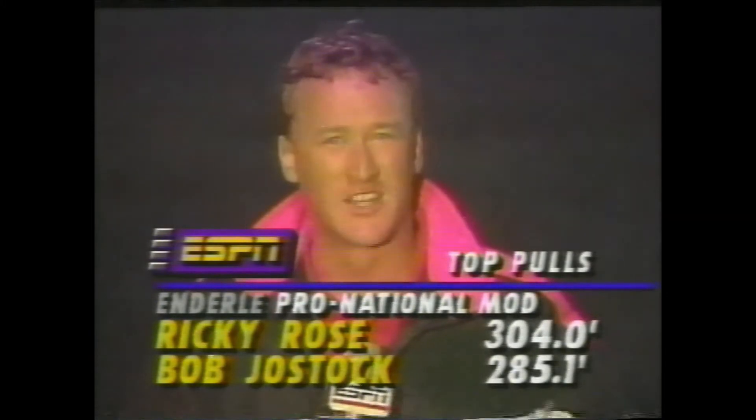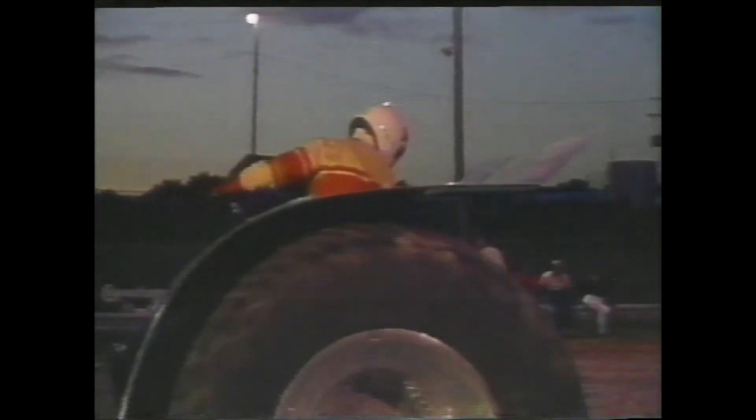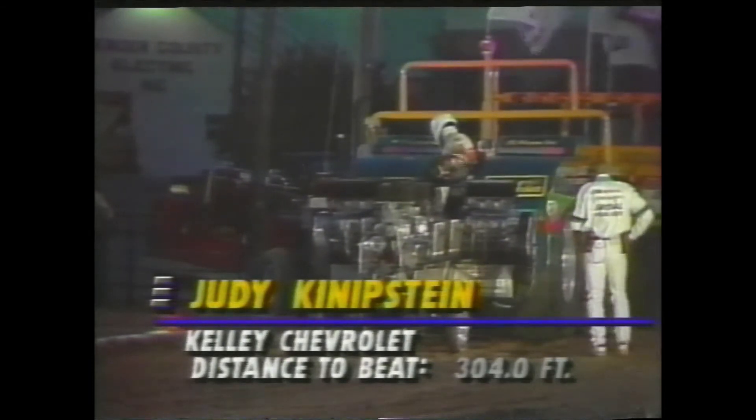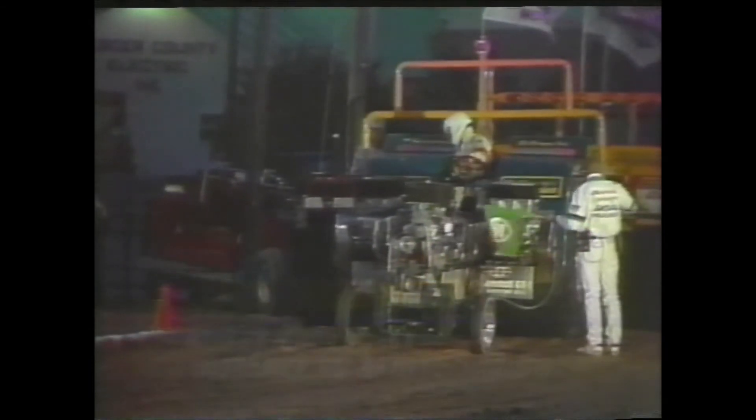He represented his nation pretty well as one of the top five modified competitors here in the Enderly pull-off. Remember, it's the top five competitors chasing their share of that $35,000 purse. Judy Knipstein out of Fort Wayne, Indiana — the number one qualifier in the Kelly Chevrolet Special — four 526 Chevrolet engines. 1991 fifth place in the Enderly. Judy shares the distinction of being the first woman to enter the Enderly as the number one qualifier. She got to pick where she would hook in the class and chose to come out at the very end.